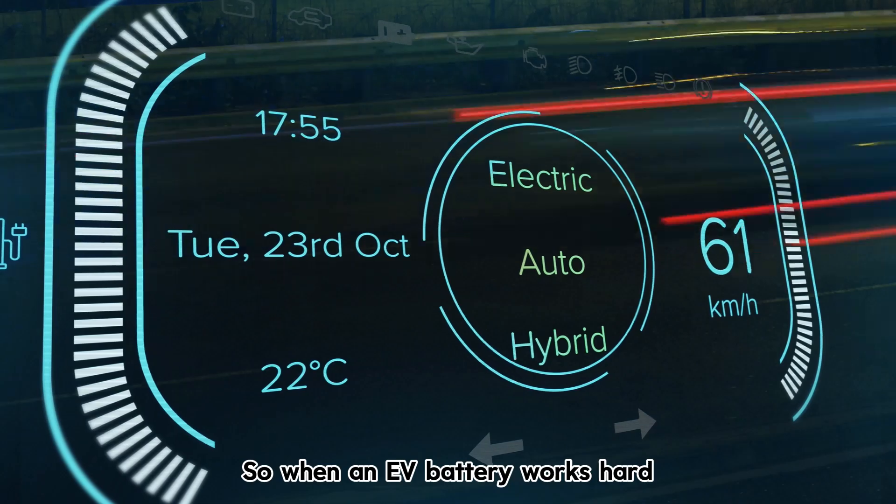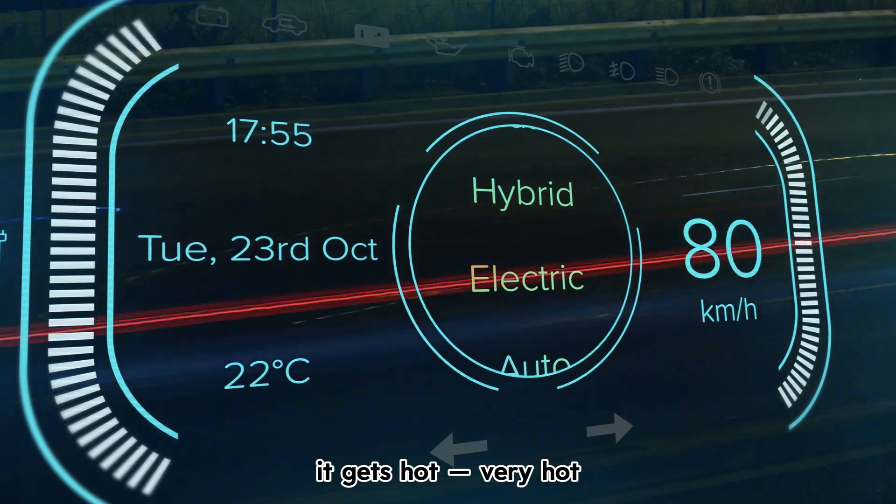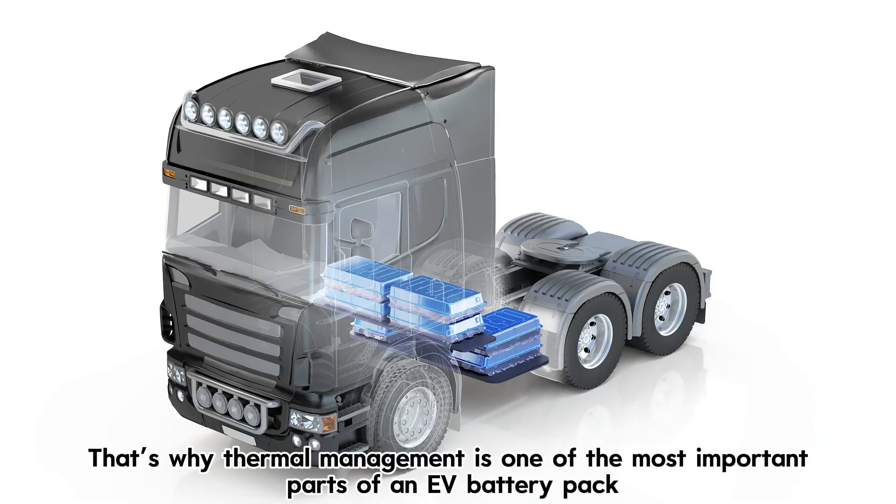So when an EV battery works hard, it gets hot — very hot. That's why thermal management is one of the most important parts of an EV battery pack.